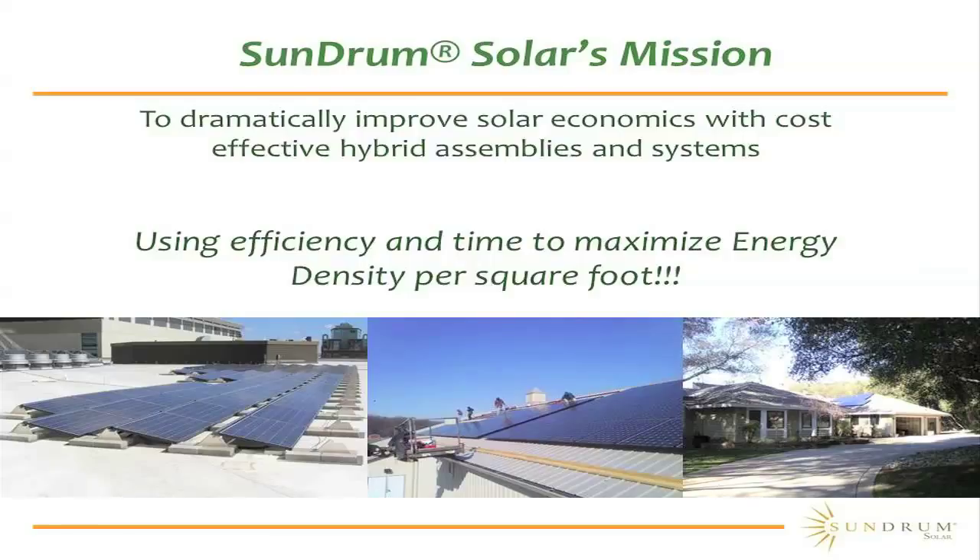We look at using efficiency and time to maximize the amount of energy that can be delivered per square foot, and we are a leader in that market. Every picture that you see here is of an actual Sundrum Solar installation that has occurred somewhere in the world.